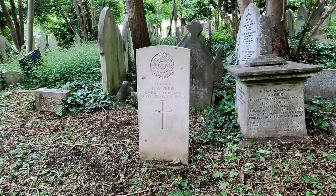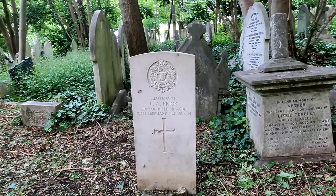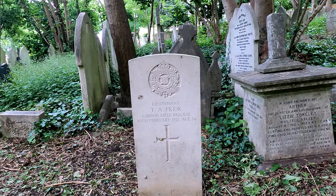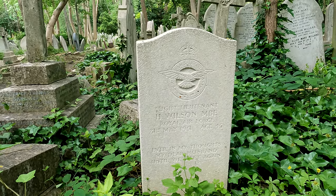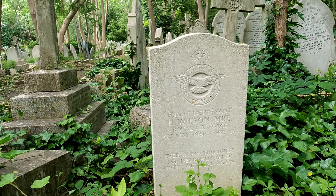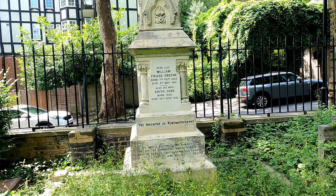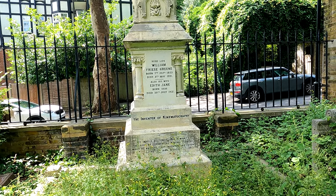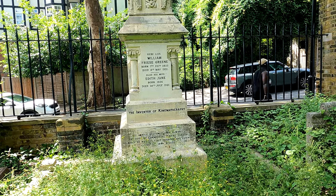There are a few war graves as you wander through the cemetery. This one is T.A. Prior, London Rifle Brigade, just 34 years old, died in 1921. Another one nearby for Flight Lieutenant H. Wilson, MBE, RAF, 1951, aged 46. There's a memorial here to William Friese-Greene, 1855 to 1921 — he was the inventor of cinematography, films. And a memorial obviously for Penguin Books, rather nicely done.